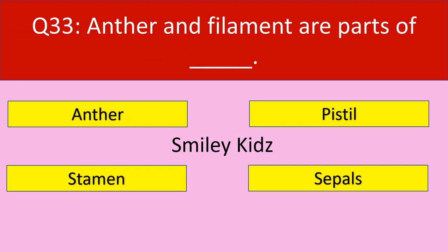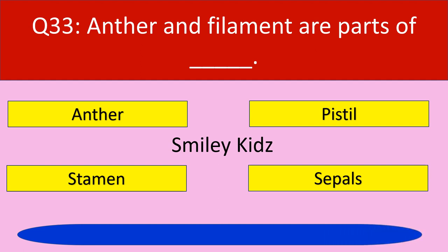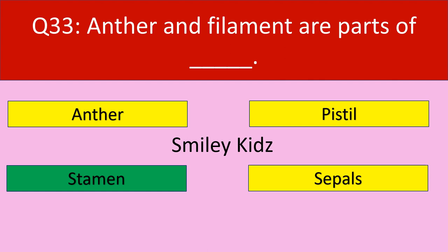Question number 33: Anther and filament are parts of. Your options are anther, pistil, stamen, sepals. Your time starts now. Time up. The correct answer is stamen. Anther and filament are parts of stamen.